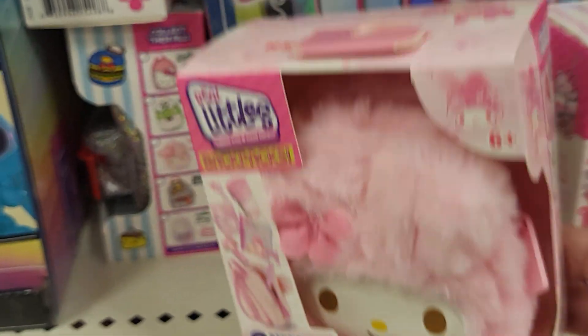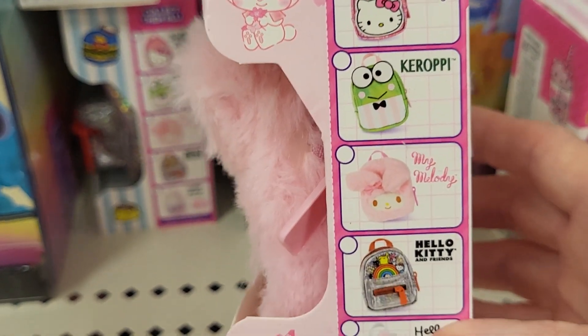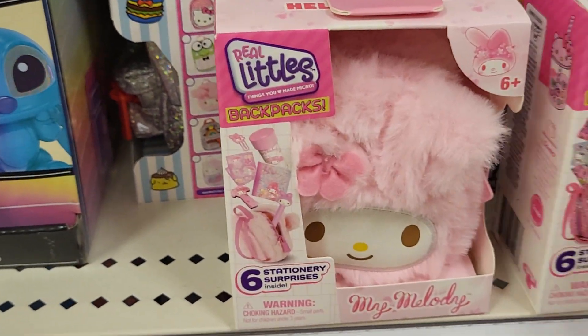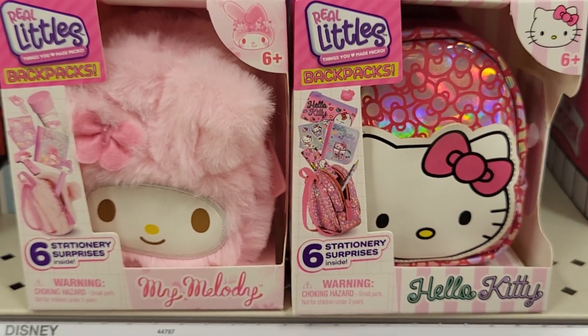These are $9.99, which I like the price — it's okay. I just don't know what I would do with it. I'm not sure if I'm going to get it or not. And here they are — it comes with a lot of good stuff, and this is at Target in Florida.